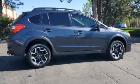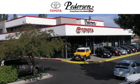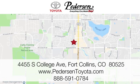Subaru, pass it on down. See what it can do for you when you take it for a test drive. Call, click, or visit us today. We're conveniently located at 4455 South College Avenue in Fort Collins, Colorado, or online anytime at petersontoyota.com.